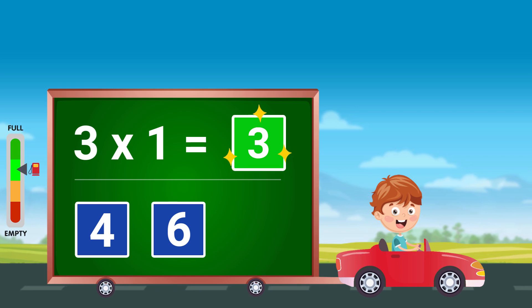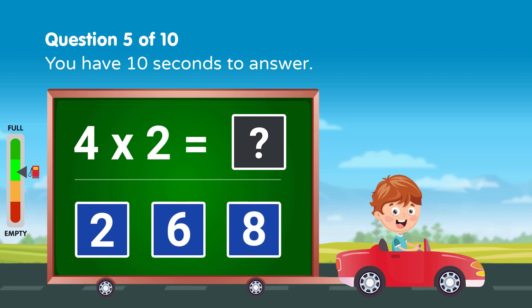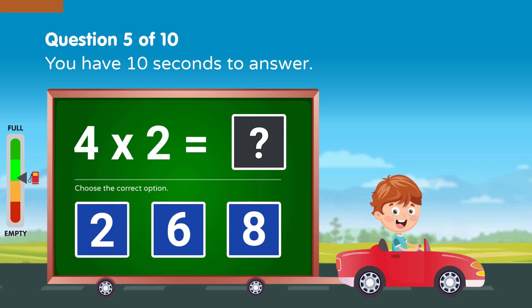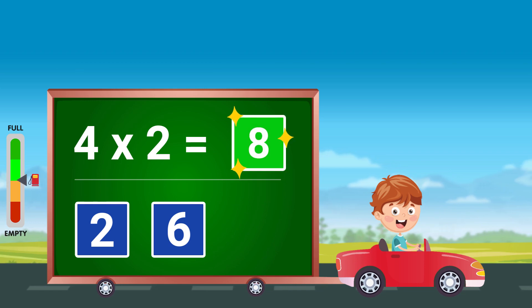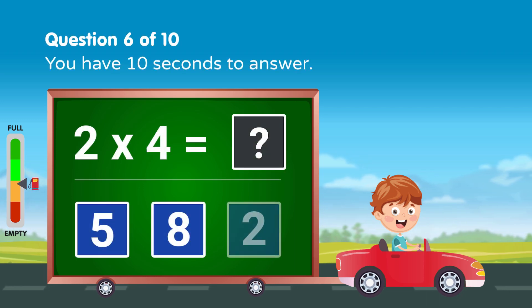Good job! Solve the following, you have 10 seconds to answer. Good job! Solve the following, you have 10 seconds to answer.